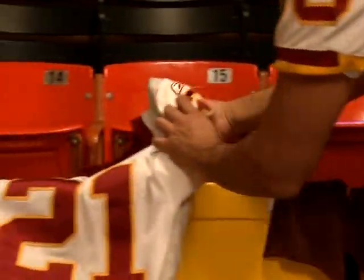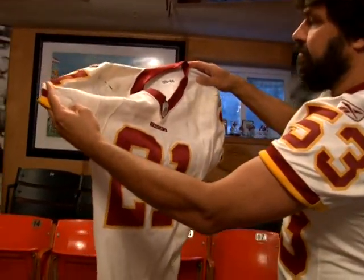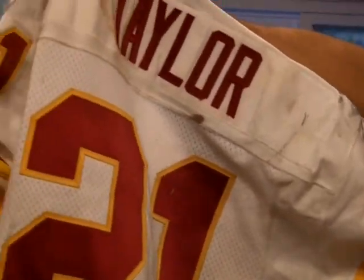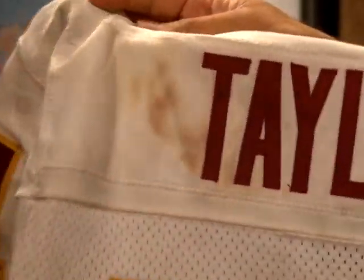Actually, Sean Taylor's game-used jersey here, and this actually has a lot of marks and dings on it, and it also has some bloodstains here. He was a hard-hitter. Great player.